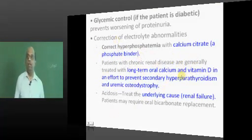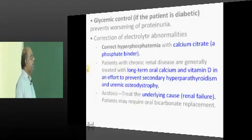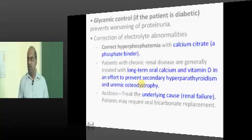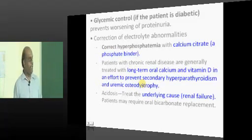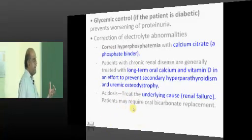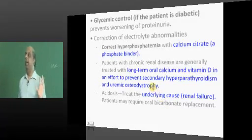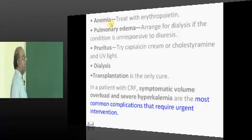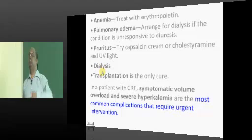Correct hyperphosphatemia in the patient by giving calcium citrate regularly, which is a phosphate binder. You need to give long-term oral calcium and vitamin D to prevent secondary hyperparathyroidism in CKD, and treat the acidosis by giving bicarbonate. You also need to give erythropoietin injections to manage the anemia.